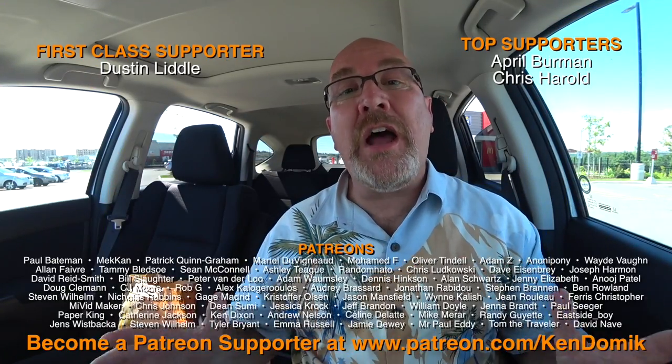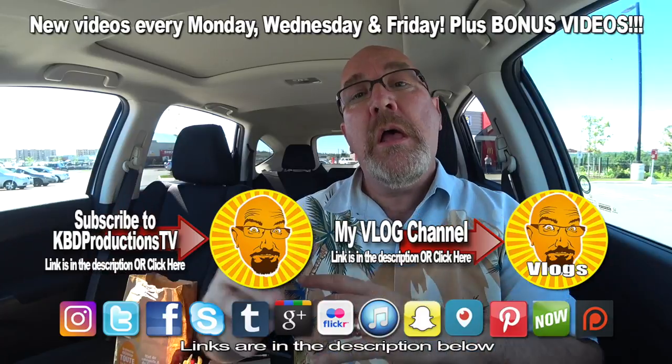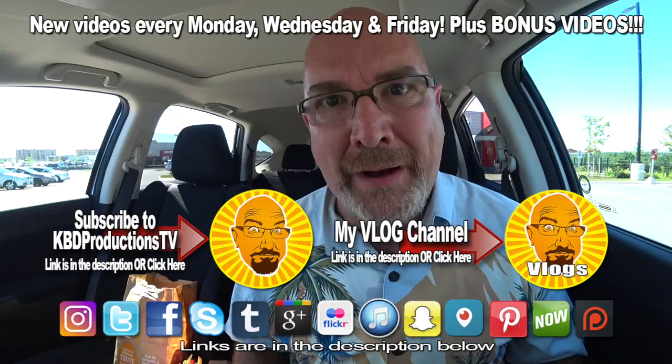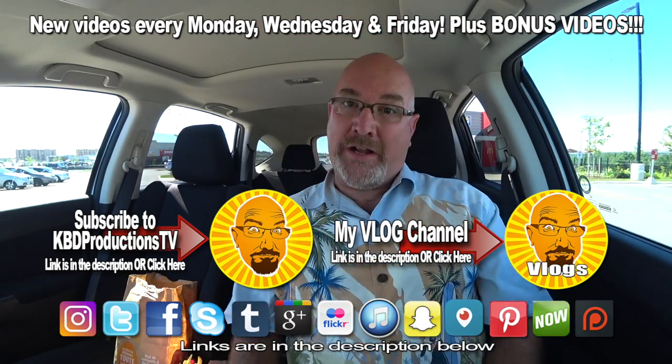I'd like to thank all my subscribers and viewers for supporting my channel — thank you very much. If you're new to this channel, hit the subscribe button — it's right around here somewhere. If you enjoyed watching me eat this brand new sandwich from McDonald's, hit the like button and show your support. We'll see you next time on the Kendomic Food Review. Kendomic out.